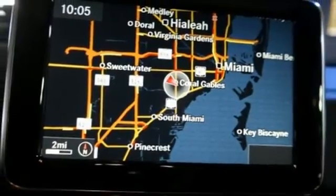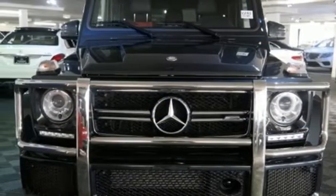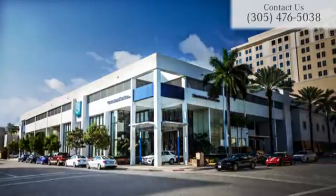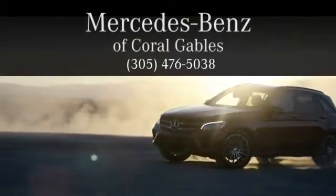Outfitted and never outdone, this G63 AMG is ready for a test drive. At Mercedes-Benz of Coral Gables, we look forward to your visit and deliver excellence at every mile.